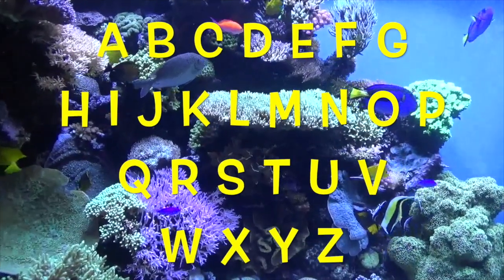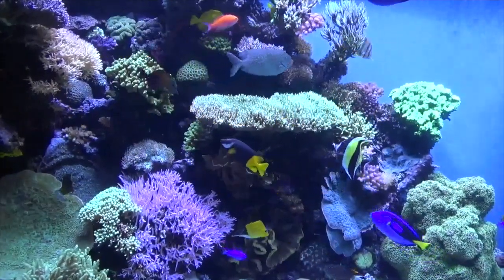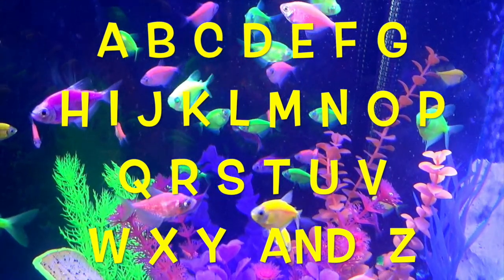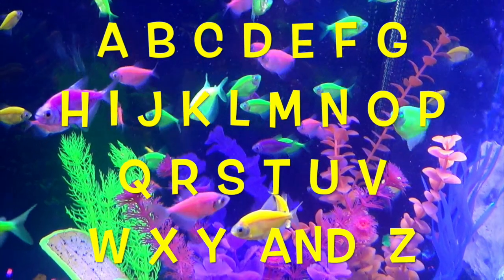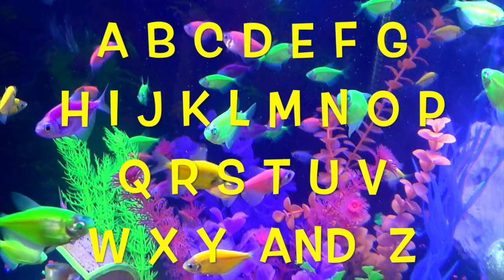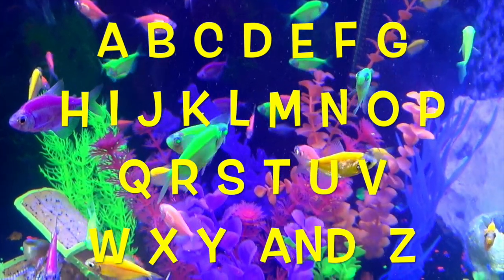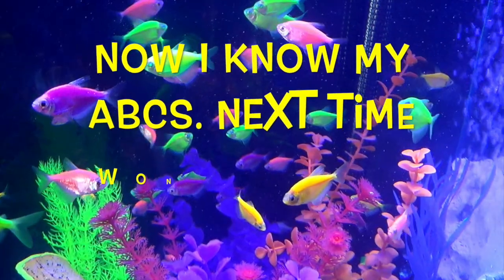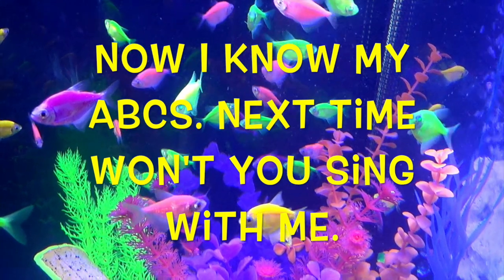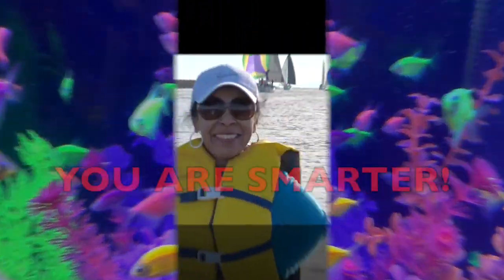Boys and girls, join me in the sea — sing the ABC song. A, B, C, D, E, F, G, H, I, J, K, L, M, N, O, P, Q, R, S, T, U, V, W, X, Y and Z. Now I know my ABCs! Next time won't you sing with me? Great job, boys and girls!